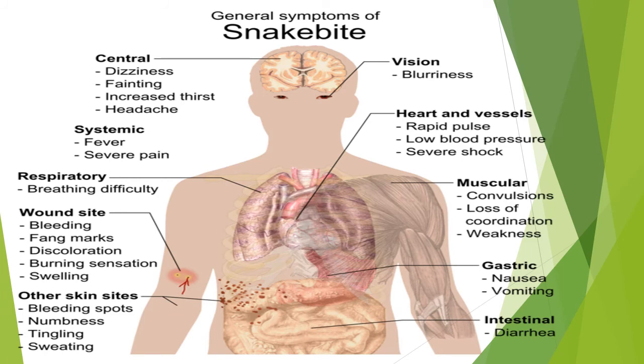General symptoms of snake bite include: vision blurring; cardiovascular effects such as rapid pulse, low blood pressure, and severe shock; muscular convulsions, loss of consciousness, loss of coordination, and weakness; gastric effects including nausea and vomiting; intestinal diarrhea; skin manifestations such as bleeding spots, tingling, sweating; wound site bleeding, fang marks, discoloration, burning sensation, swelling; respiratory breathing difficulty; systemic fever, severe pain; central dizziness, fainting, and increased thirst.